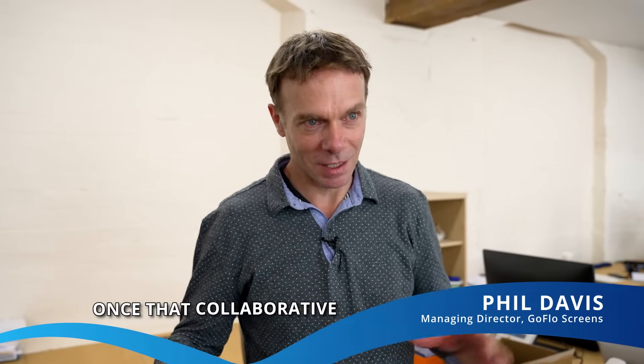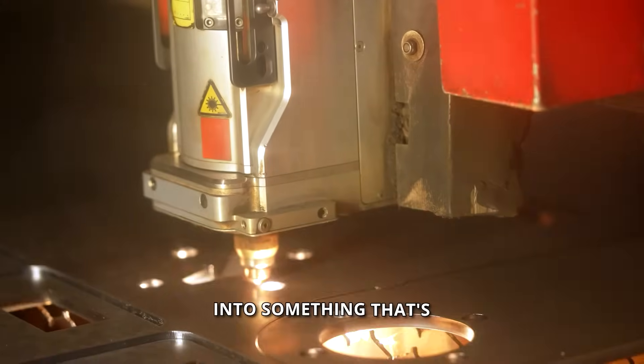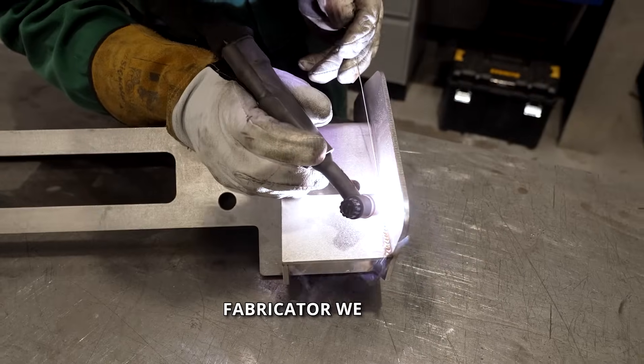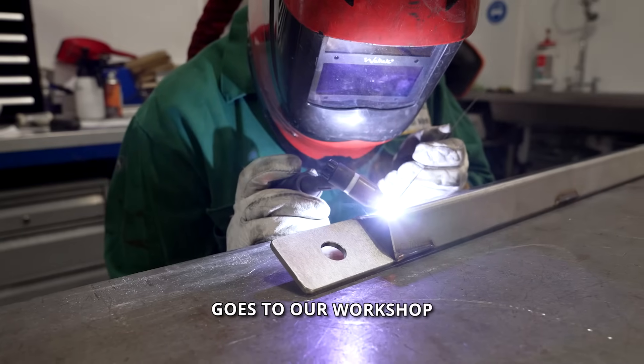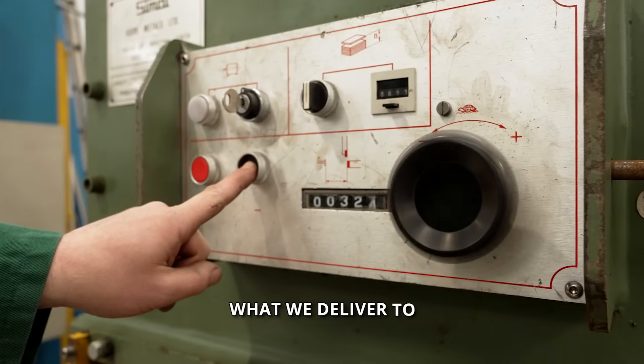The manufacturing process really starts once that collaborative design stage is finished, and then we'll turn that design into something that's going to be laser profiles and folded using CNC machines, and that goes to the fabricator we work with. It all gets welded together and it goes to our workshop for assembly, so what we build into that 3D model will be exactly what we deliver to site.